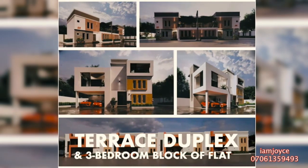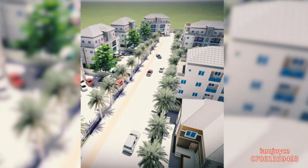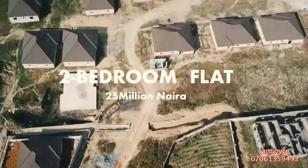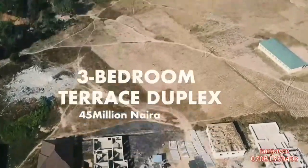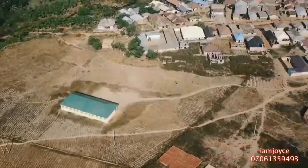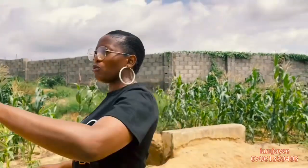We have a few terrace duplexes and block of flats in Phase One, but right here in Phase Two you have more of the one-bedroom studio apartments, two-bedroom block of flats, three-bedroom block of flats, three-bedroom terrace duplex, three-bedroom semi-detached terrace duplex, and also the four-bedroom fully detached units further up.